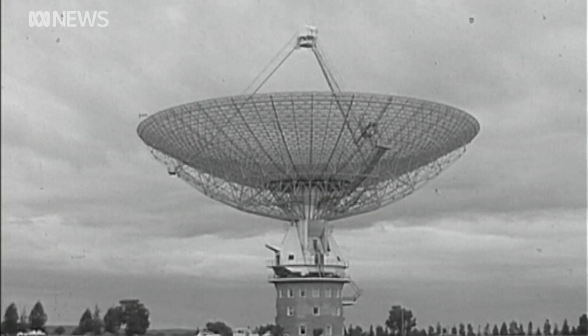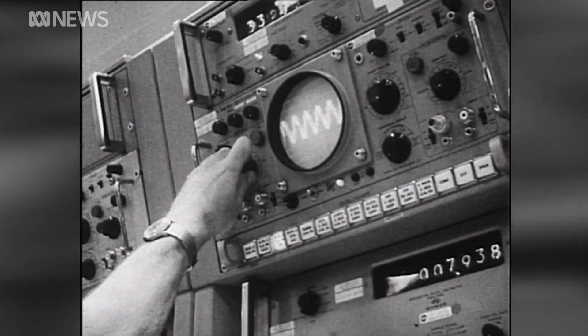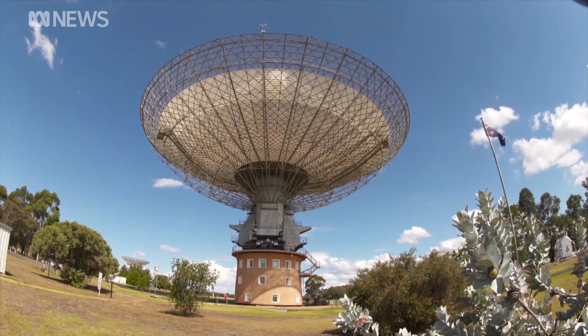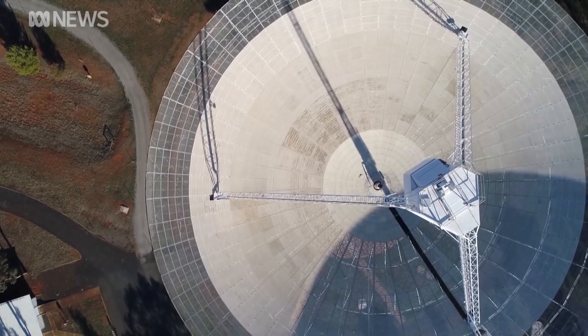It's that skill and expertise that have earned the radio telescope a place on the national heritage list. It recognises the great contributions to Australian science and technology that the CSIRO has achieved with this telescope. The dish is famous for its involvement in beaming pictures of the moon landings to NASA, but it was also the first to discover flashes of energy from intergalactic space known as fast radio bursts.